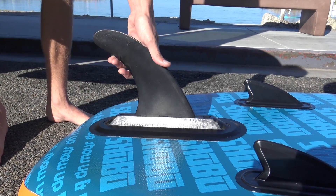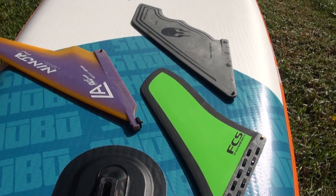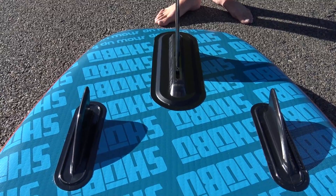The fin set includes a 9-inch Dolphin center fin and the versatile Air 7 fin box that accepts all types of standard center fins, plus two fixed side bites for added stability.